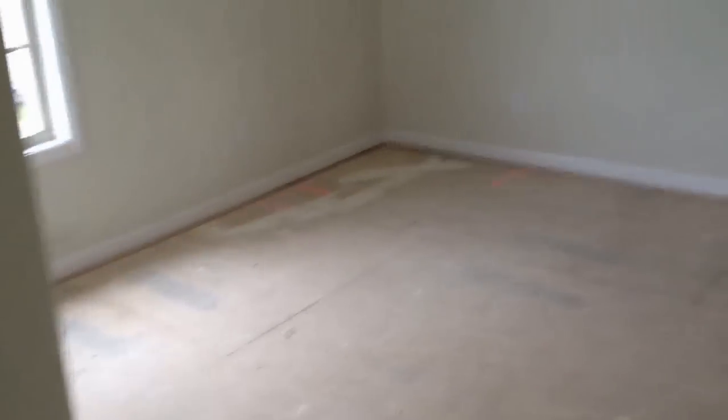Walking through a HUD house here in Lexington, Kentucky at 3284 Polo Club. As you can see, everything has been stripped in this house — as far as carpet and fixtures.